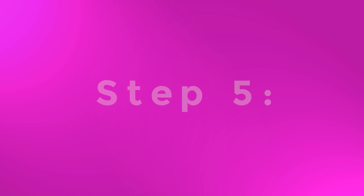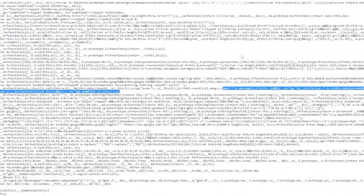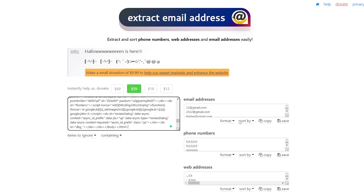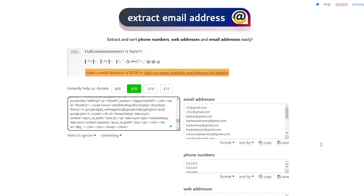Step 5. I will tell you a secret trick — it would take a long time to go through these search results individually. Simply press Ctrl+U and it will show a large collection of page source code. Don't worry, you don't need to learn to code for this. Now press Ctrl+A and then Ctrl+C to copy the entire code. Then go to the website extractemailaddress.com and paste the text into the designated field. This software will automatically pull out all the email addresses from the code, saving you the trouble of manually extracting them.